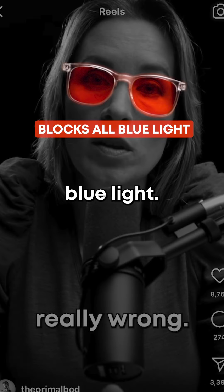Blue light in the sun spectrum is highest at noon in the daylight hours. It's not high after the sun goes down or even at sunset — that's when the red light comes on, at sunrise and sunset. So you want to make sure that you're wearing the glasses at the appropriate time of day. I think everyone should wear blue light blockers if you're looking at a screen.